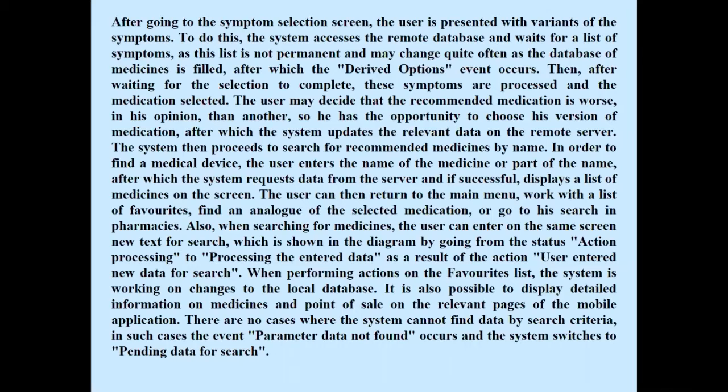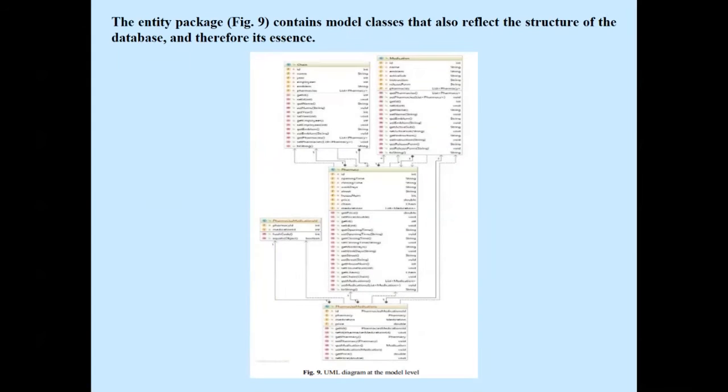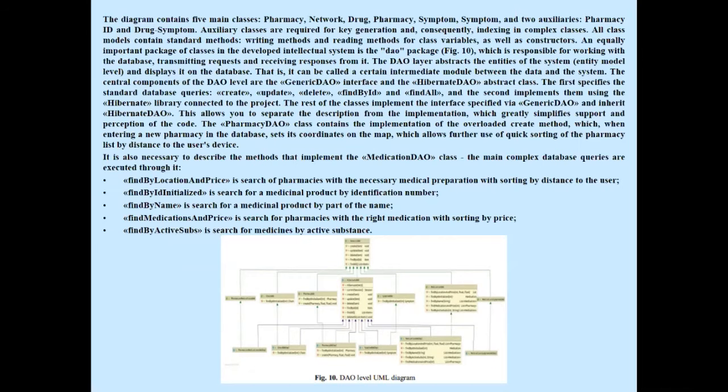After going to the symptom selection screen, the user is presented with variants of symptoms. Figure 8 shows a general UML diagram of system classes that traces the relationships between the entity package, DAO package, service package, and controller package. The entity package contains model classes that reflect the structure of the database. The DAO package is responsible for working with the database, transmitting requests and receiving responses from it.